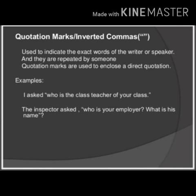So these were the punctuation marks covered in your book. I hope this is clear to you all. Thank you.